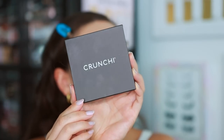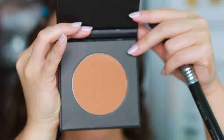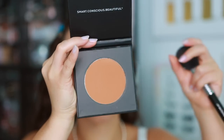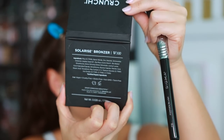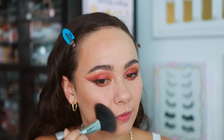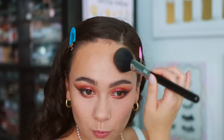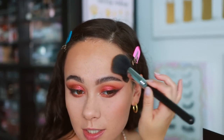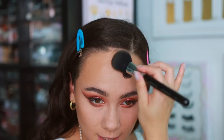I have the Crunchy Solarized bronzer, which is quite warm. I'm blending it on the outskirts of my face. It's very user-friendly, not too pigmented, which I like. It's definitely more warm than I'd prefer for everyday use, but this warm shade is going to work for today's eye look. It has a beautiful blend on the skin — very pretty.